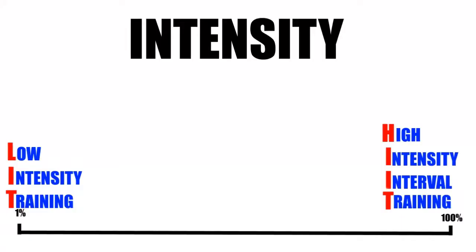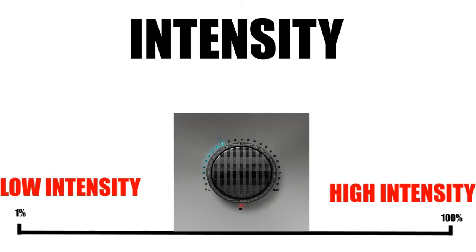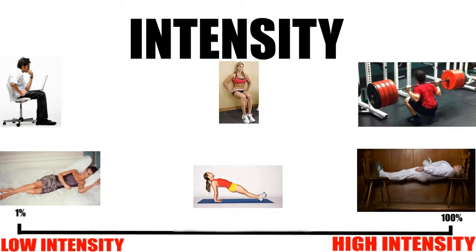Intensity exists on a spectrum. At one end you have low intensity, LIT, and at the other end you have high intensity, HIT. It's like a volume button, and all the activities I can think of have a low to high intensity version.